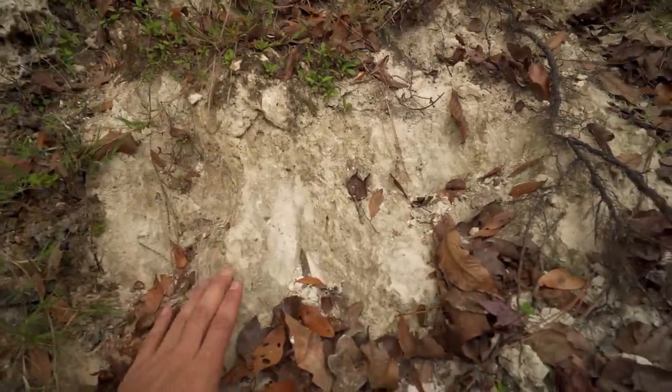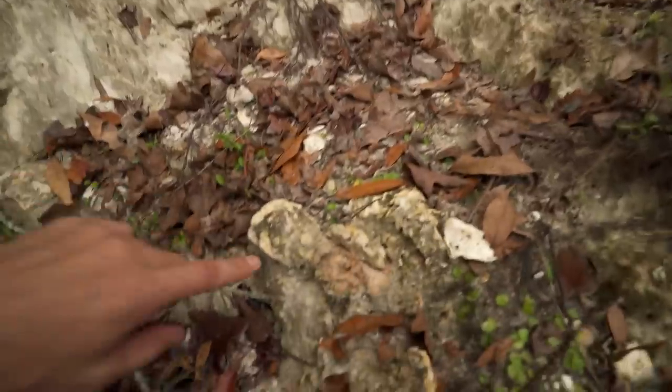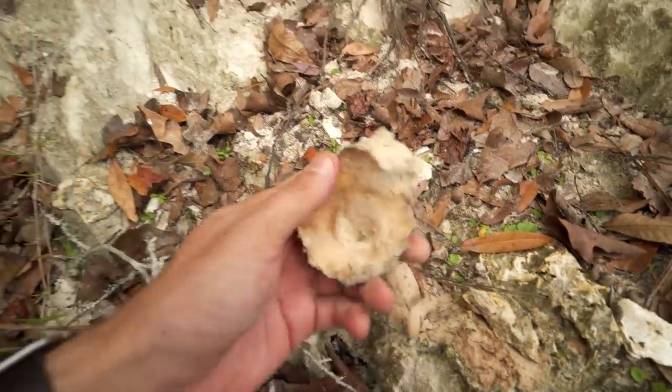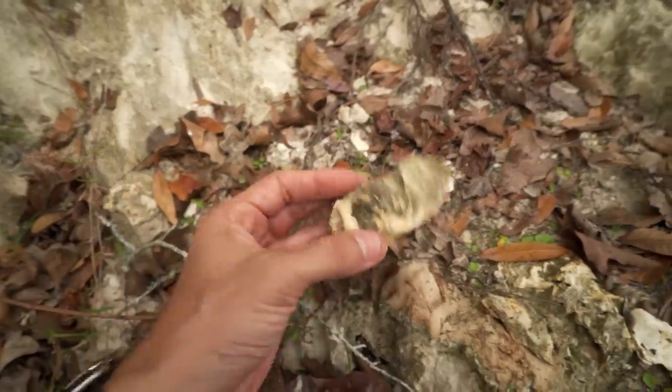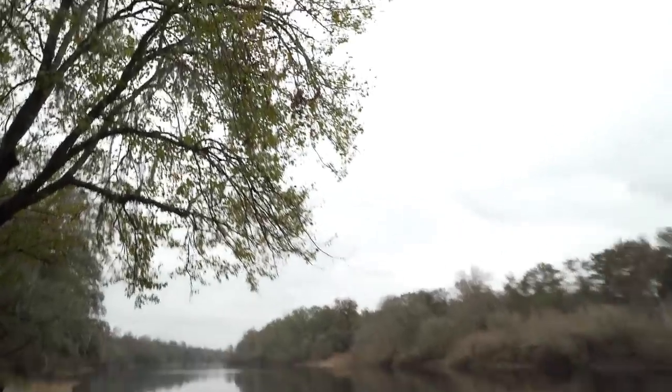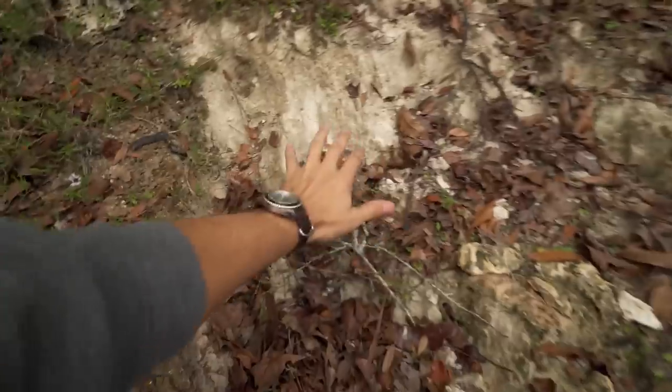So this is limestone, which is the ancient ocean floor, and that's why we have fossils like this — little oysters eroding out of it. Now this stuff is super, super old. As you can tell, it's been a very long time — something like 30 to 35 million years since this was all underwater in the Eocene, depositing these fossils.